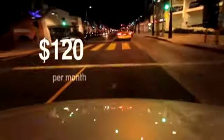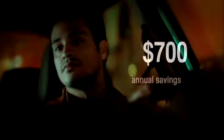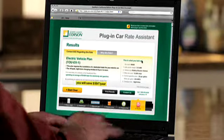Down to about $120 per month. That's an annual savings of nearly $700, if he chooses one of SCE's electric vehicle rate plans.